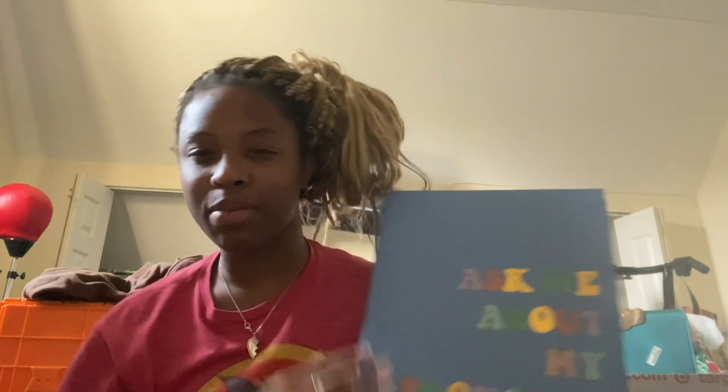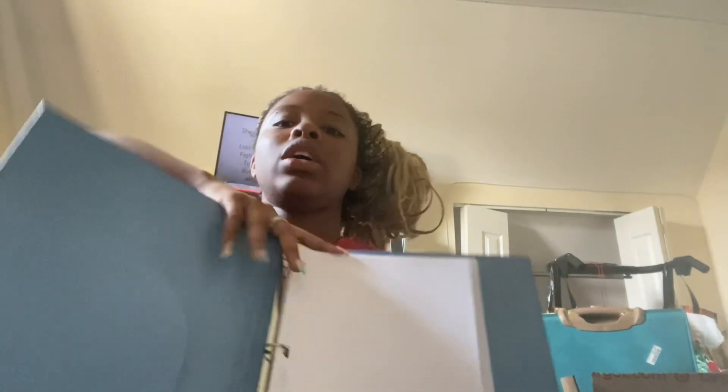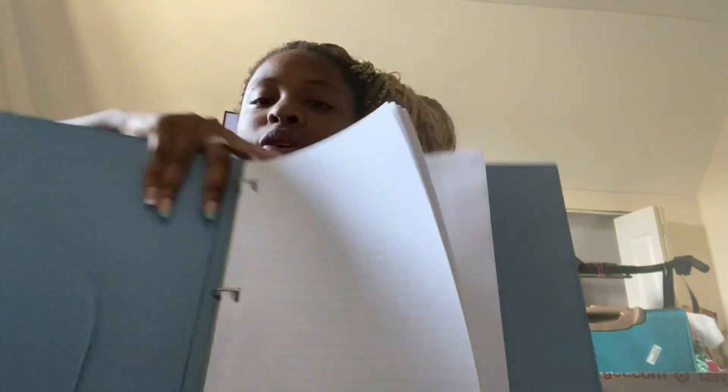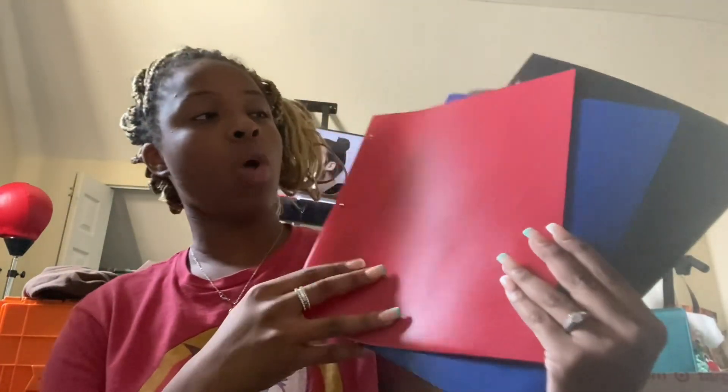The binder I also got on vacation — it says 'ask me about my pronouns,' did you see that? Hit me! And then you open it and in here we have wide rule and college rule paper, so there are two different types of paper, both by Five Star. I decided to put in one red folder, two blue, two black to start off the first day. I didn't know what they'd want because it's the first day.